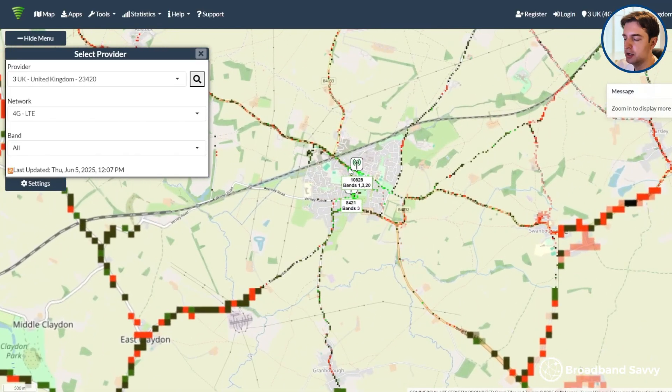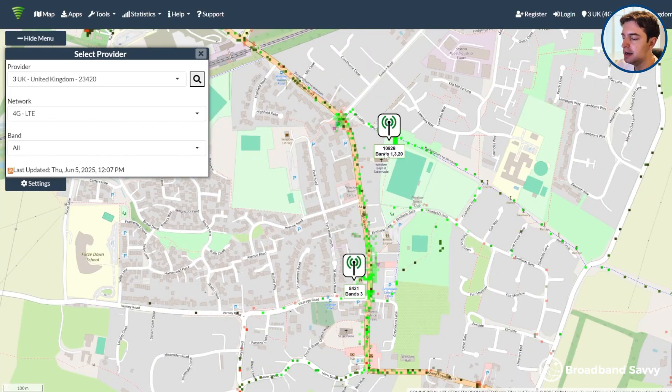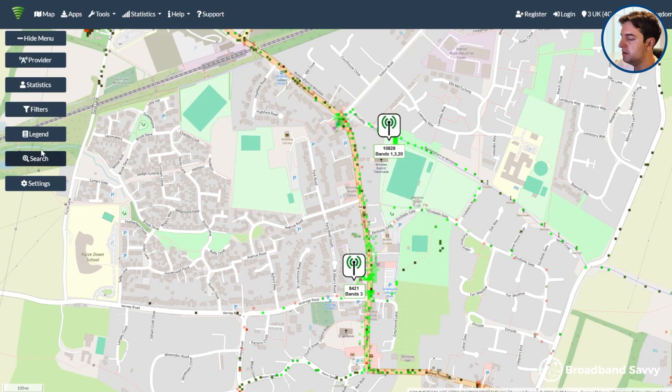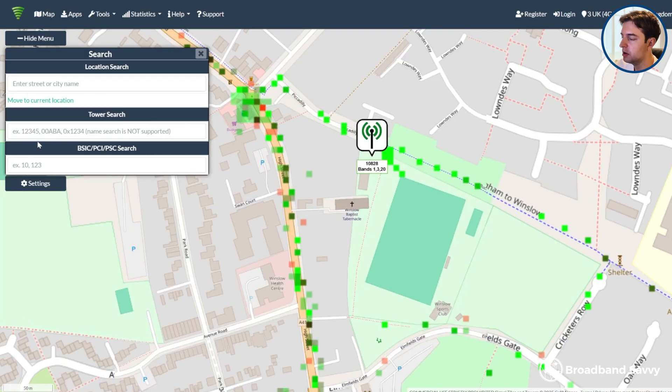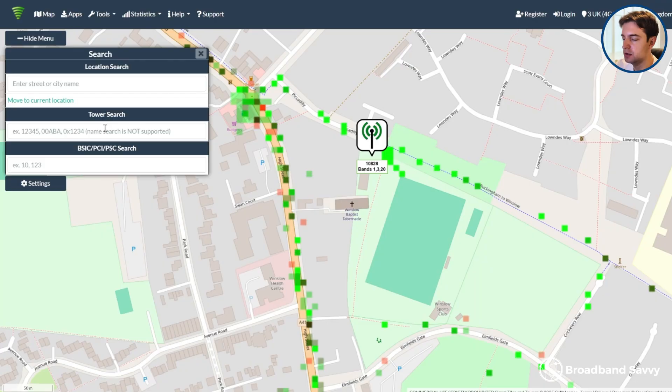Then zoom in on your location on the map and match up the ENB to the number shown for each tower. If you can't find the tower, you can also search for it by putting in the ID. Sometimes the last digit on the ENB is incorrect, so you might want to remove it from your search if you don't find anything initially.